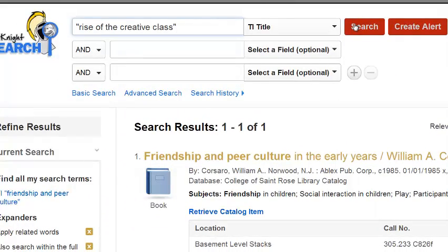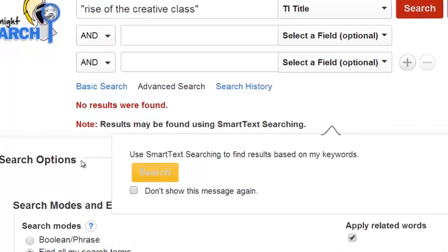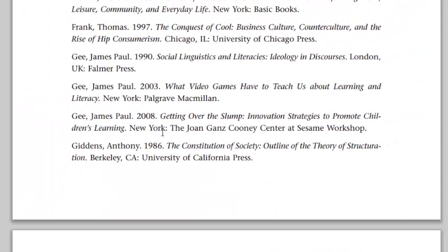No results were found. I wanted to make you aware of what you would see if you're searching for something using All Night Search that is not available through the library. There would be a way for me to request this book to be delivered to the library through a service called Interlibrary Loan. There will be a separate video about how to use Interlibrary Loan in case you might be interested.